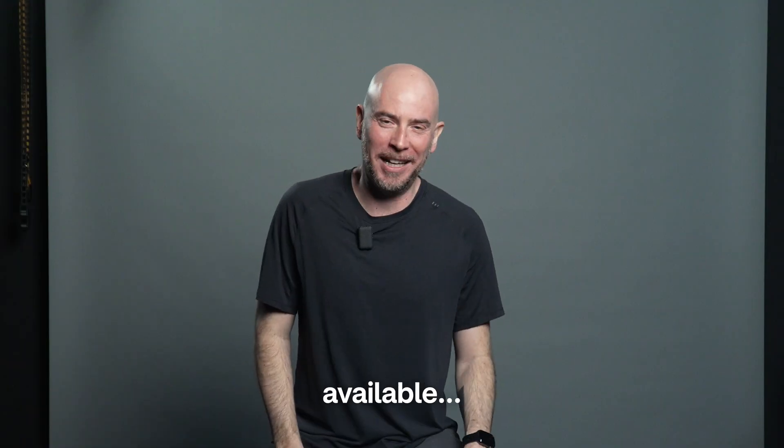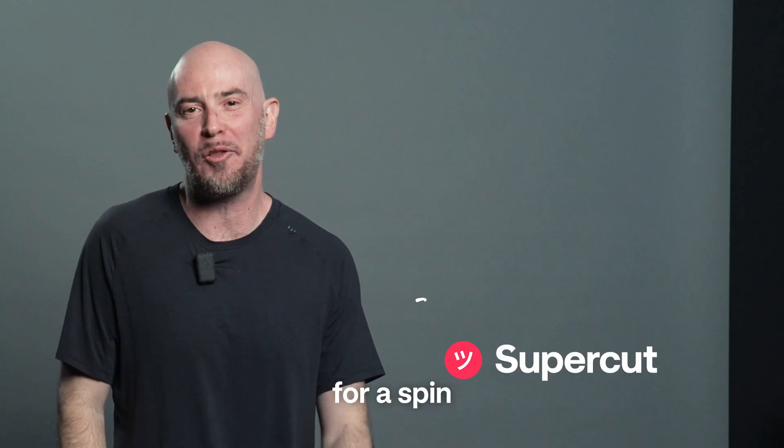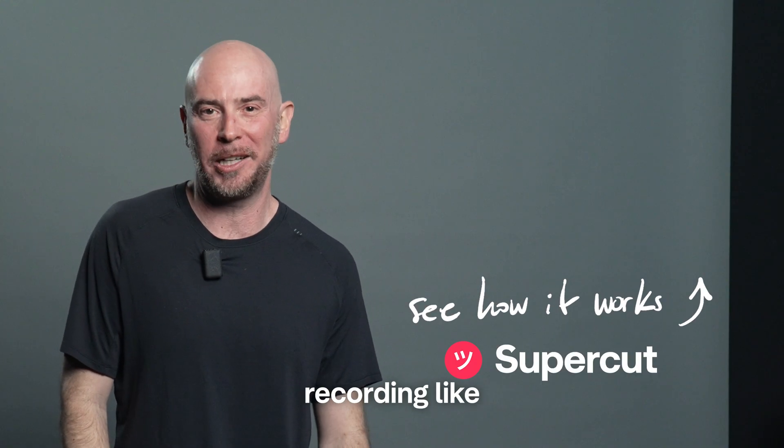Supercut is available today, natively for macOS or as a Chrome extension. Take it out for a spin and start recording like a badass.